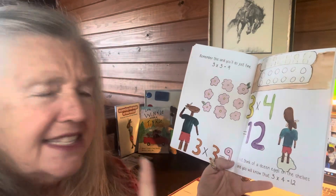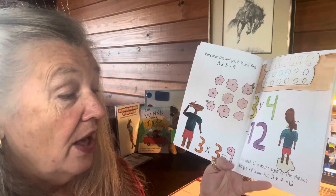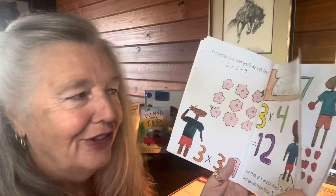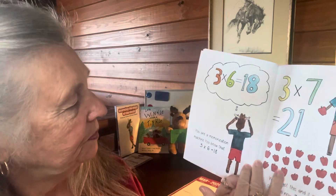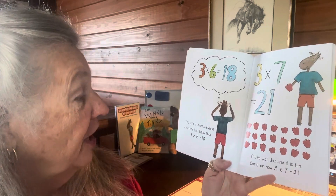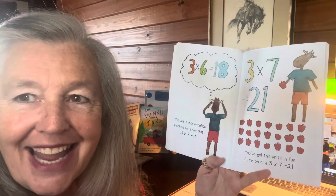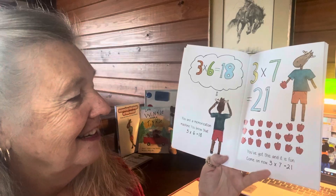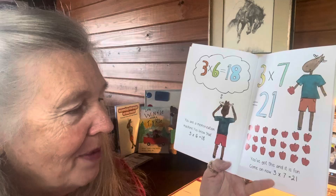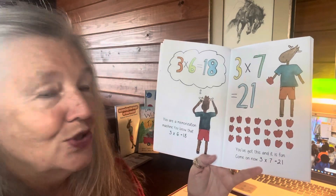Just think of a dozen eggs on the shelves and you will know that three times four equals 12. You are a memorization machine — three times six equals 18. You've got this and it is fun. Three times seven equals 21.